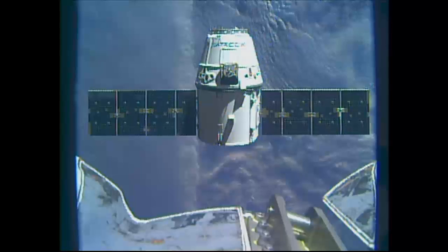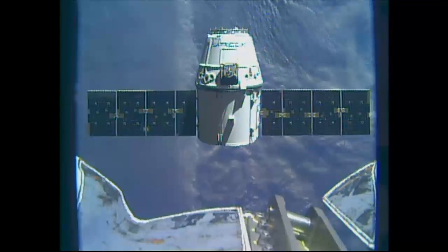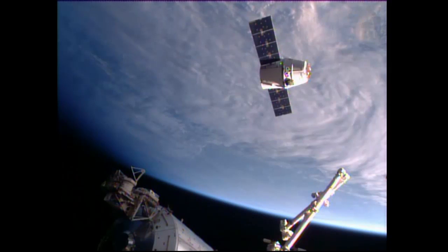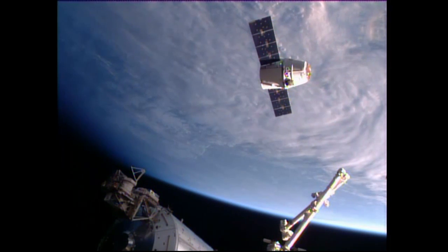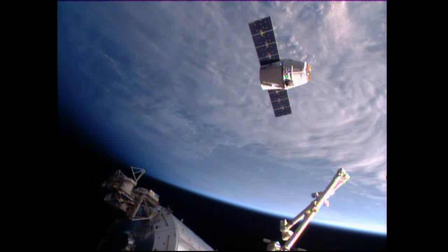Dragon will be parked at the Earth-facing port of the Harmony module in a parking space right next to the Orbital ATK Cygnus cargo craft — the Dragon cargo craft that arrived at the station back on March 26, two weeks ago.